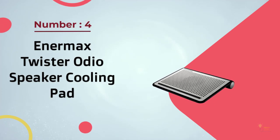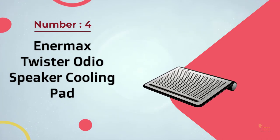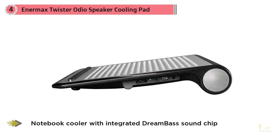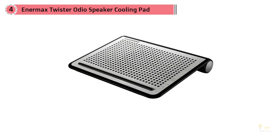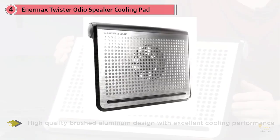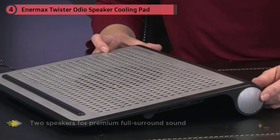Number four: Innomax Twister Audio speaker cooling pad. When thinking about laptop cooling pads that do something a little different from the norm, one possibility is an accessory that doesn't just keep your notebook from getting too hot, but also comes with built-in speakers. Aside from dealing with heat, another area that laptops often struggle with is providing a decent level of audio quality and volume. The Innomax Twister Audio is only capable of dealing with laptops up to 16 inches in size.